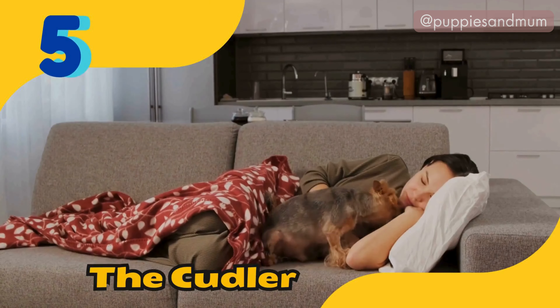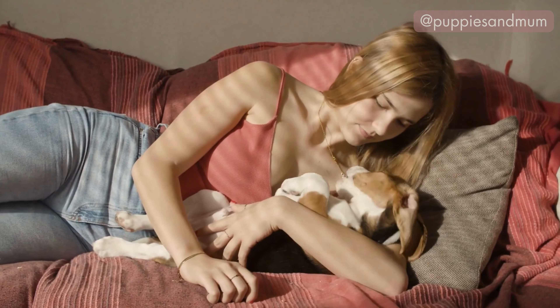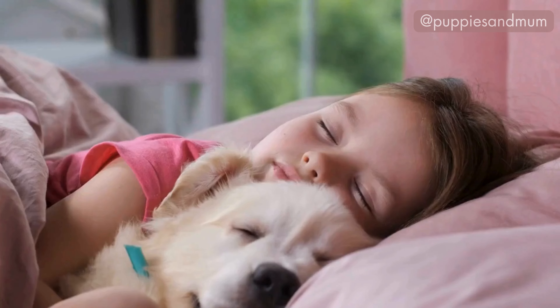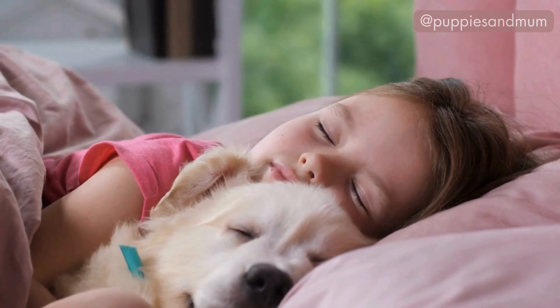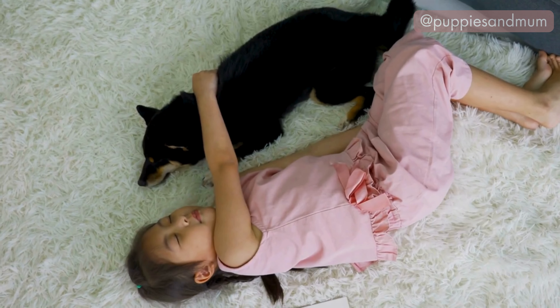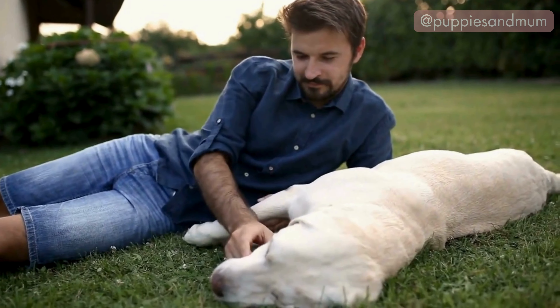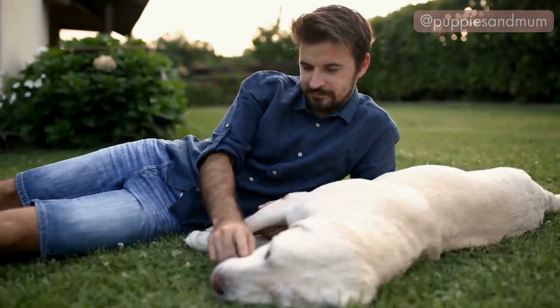Position number five: the cuddler. The cuddler position is when a dog snuggles up with another pet or person. Cuddlers are affectionate and loving. This position shows a strong bond with their companion and a need for closeness. Dogs who prefer this position are often very social and enjoy the company of others.